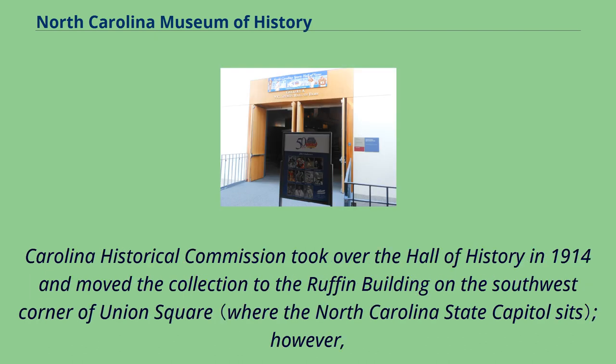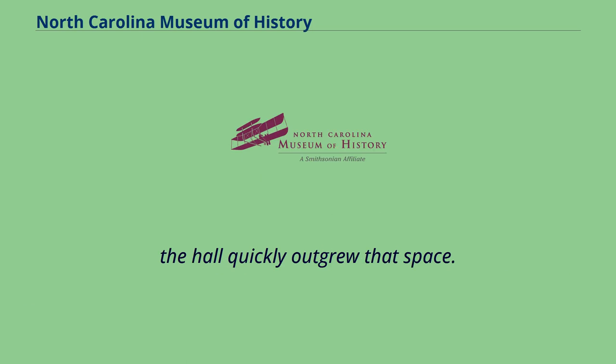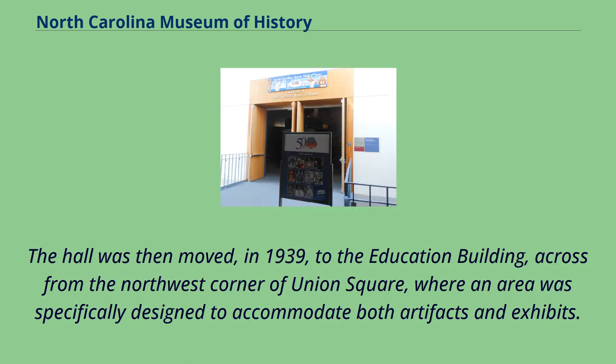The North Carolina Historical Commission took over the Hall of History in 1914 and moved the collection to the Ruffin Building on the southwest corner of Union Square. However, the Hall quickly outgrew that space. The Hall was then moved in 1939 to the Education Building, across from the northwest corner of Union Square, where an area was specifically designed to accommodate both artifacts and exhibits.